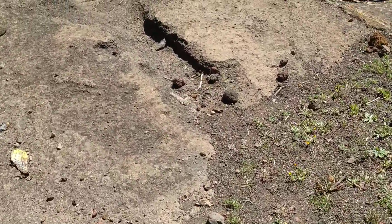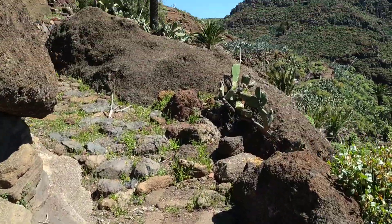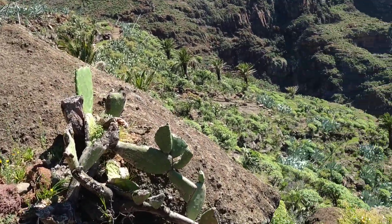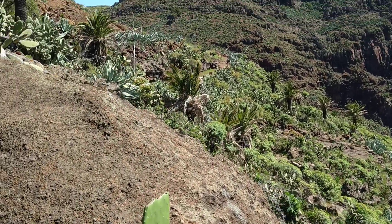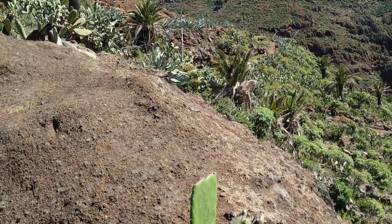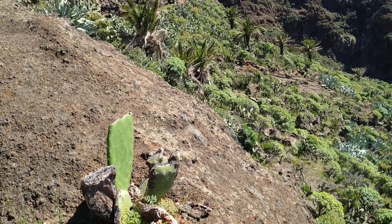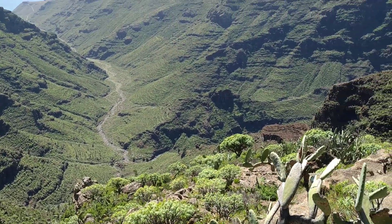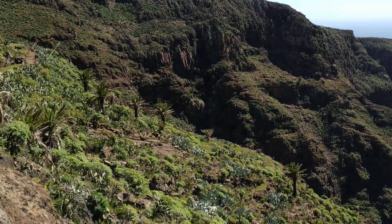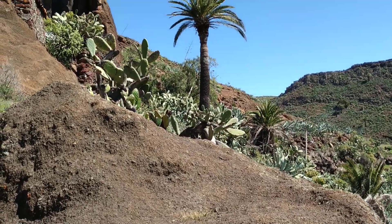Two facts are quite important here: first, we are along this road, and second, there are palms everywhere. These are the Canary date palm. The dates are not really valuable — goats would eat them, desperate people would also eat them, but basically the fruit are not important. There are lots of terraces around here, but those are quite far away, so probably they were not the key to why this house is right here.